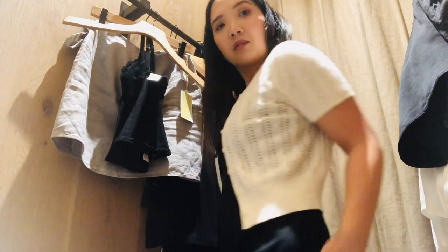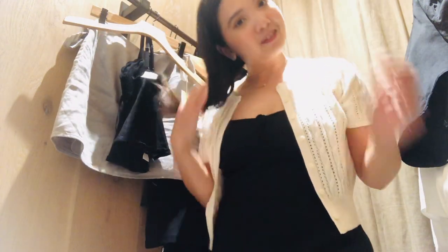The only thing about this cardigan, again, is the Aritzia prices — this one is $98 for the cardigan.